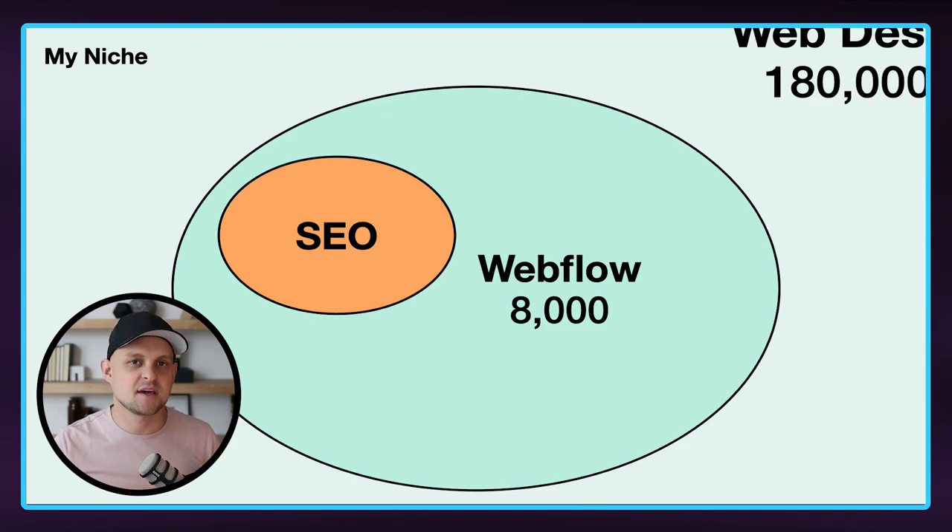Rather than becoming just another option as a Webflow developer, people started to select me because they would say, 'We need Webflow, but we also need to migrate our old site over to Webflow, and then we want to run an SEO campaign.' And so I just continued to niche down until I became the perfect option for just a select few number of clients.